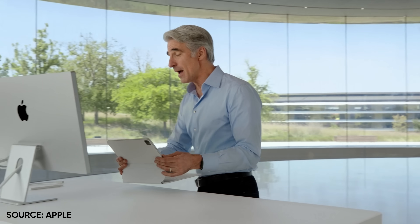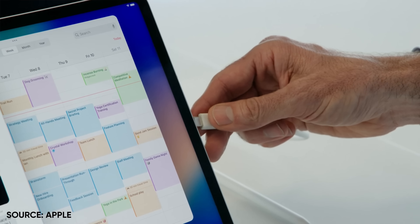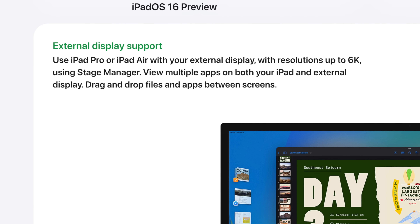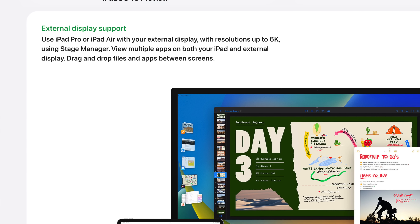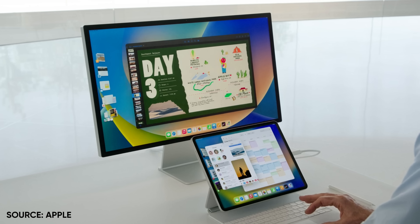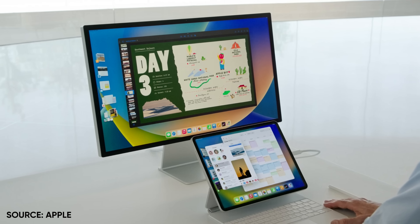The other big, amazing announcement here is that yes, finally, we have external display support. You never thought it was going to happen, did you? But it just happened. What we've got here is support for up to 6K resolution. So if you have an M1 iPad Pro or an iPad Air, you're going to be able to take advantage of this. That includes being able to use the new multitasking experience on both displays, including the external monitor. There is a limitation — you're going to be able to run something like eight apps all at once between the two different screens. Before you could have two apps in split screen plus slide over, so this is a huge improvement.